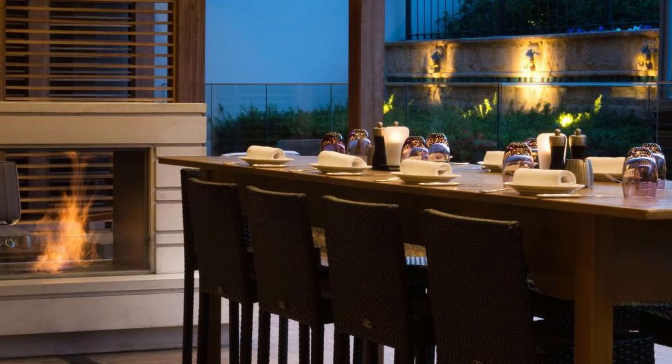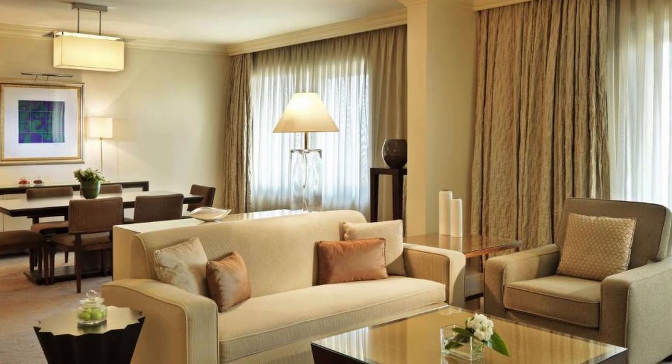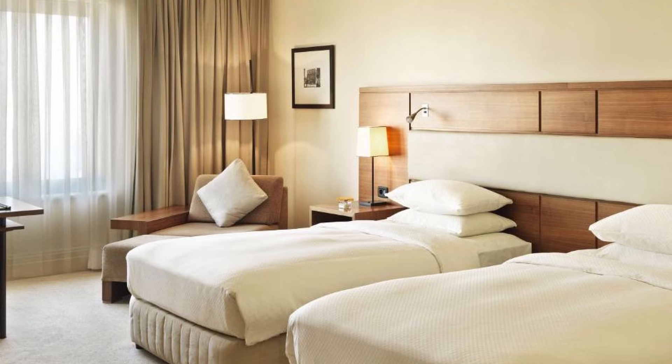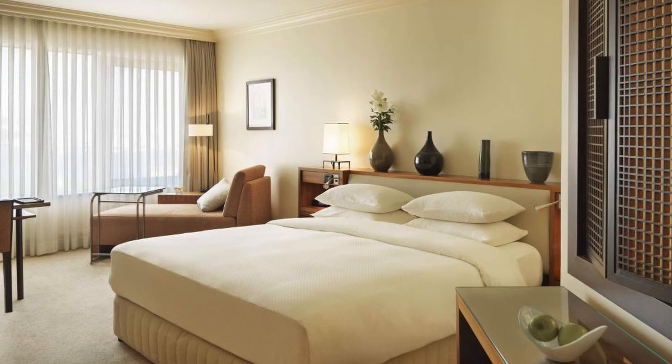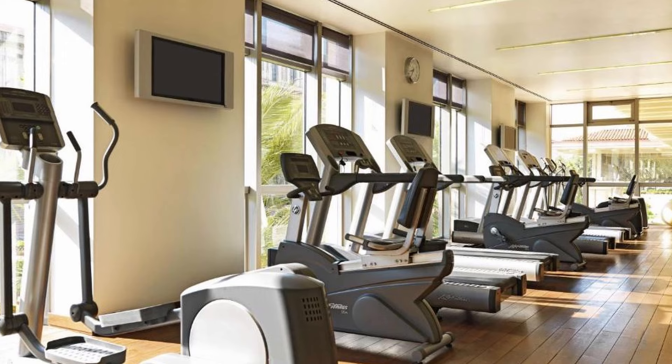The premium rooms at the Grand Hyatt Istanbul are designed in light colors. There is a seating area, an LCD TV, and a work area in every room. A bathtub and a glass-enclosed rain shower are included in the marble bathrooms, and there is free Wi-Fi in the rooms. The mezzanine lounge and bar is ideal for unwinding, and the library bar has a peaceful ambience reminiscent of English gentlemen's clubs. Barbecue and beverages by the pool at the gazebo are available on hot summer days. Modern spa treatments and authentic hammam procedures are available at the spa and fitness center, along with a floodlit tennis court.